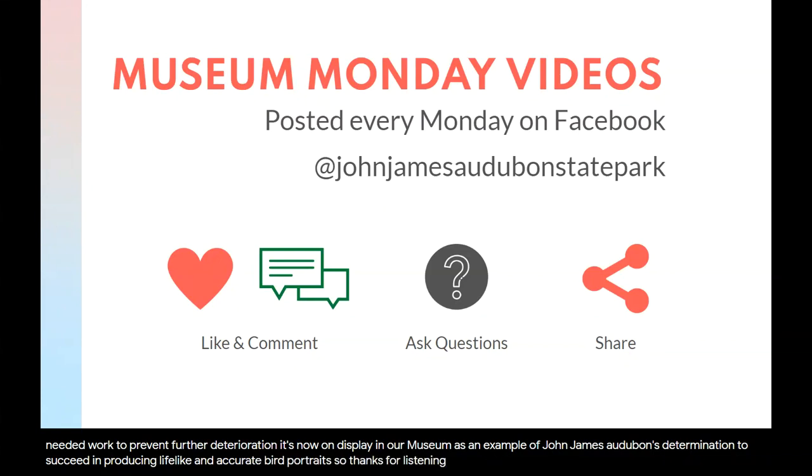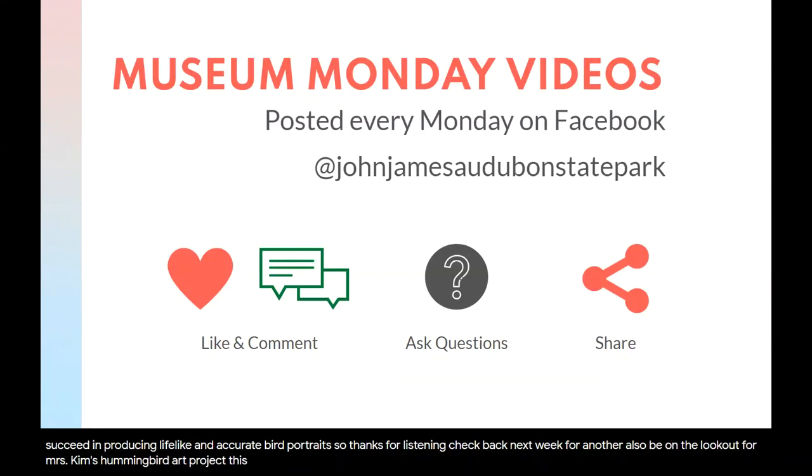Thanks for listening. Check back next week for another Museum Monday video. Also, be on the lookout for Mrs. Kim's hummingbird art project this Friday on the John James Audubon State Park Facebook page. Stay safe and be well.